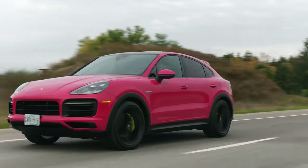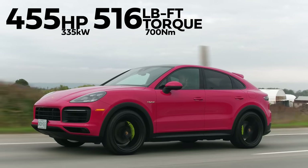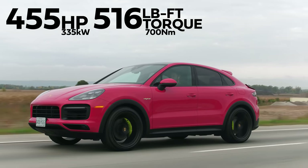That is smooth — and it sounded really cool. Horsepower and torque: 455 horsepower, 516 pound-feet of torque from a 3-liter turbo V6 plug-in hybrid.